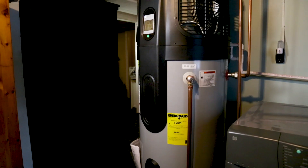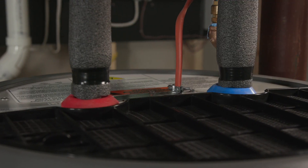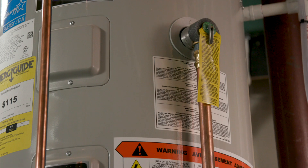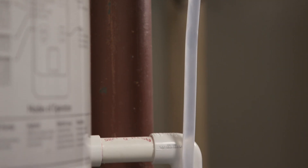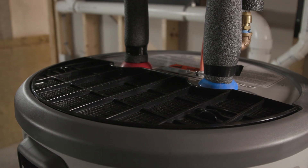Heat pump water heaters look and act like regular electric water heaters. They both have a cold water intake, a hot water output, an electrical connection, and a temperature pressure relief valve. The differences are they have a condensate drain line, air vents, and an air filter.